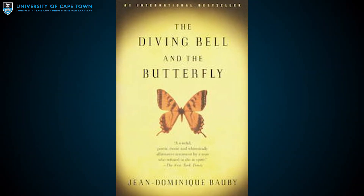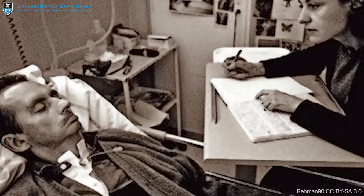Each word took two minutes to communicate using a method known as partner assisted scanning, where a transcriber repeatedly recited a French language frequency-ordered alphabet until Bauby blinked to choose the next letter.